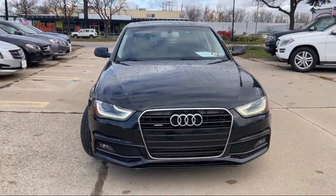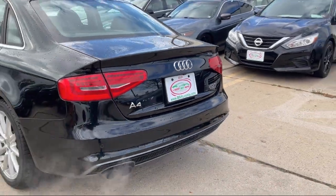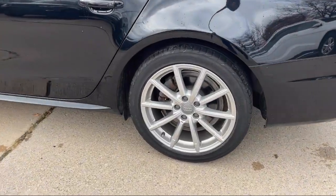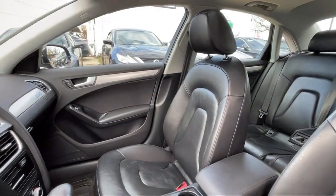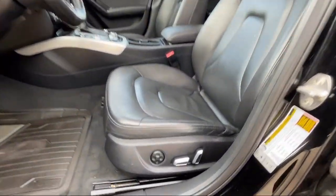It also features front air conditioning with automatic climate control, moonroof and sunroof with sliding sunshade, auxiliary audio input for iPhone and iPod, moonroof and sunroof power glass, push button start, power door locks with auto locking, and has less than 70,000 miles on the odometer.